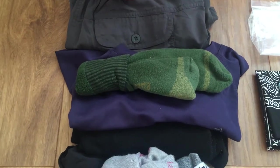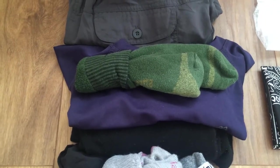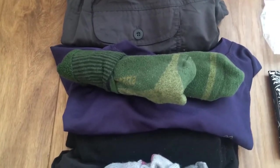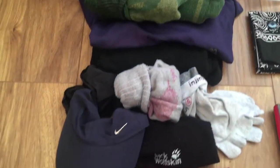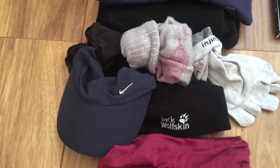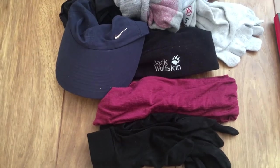My sleeping gear includes a base layer wicking t-shirt that I can also use to hike in if the other one gets smelly, but mainly for sleeping. Some thick hiking socks as a spare pair, and merino wool leggings — any of those can also be used for hiking or wearing in town. I've also got a spare pair of merino wool socks, a spare pair of Injinji socks, spare underwear, and a cap to keep the sun off my face.